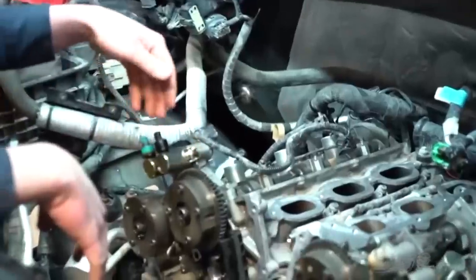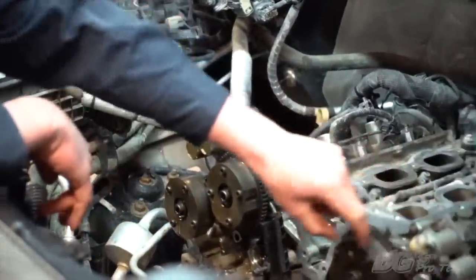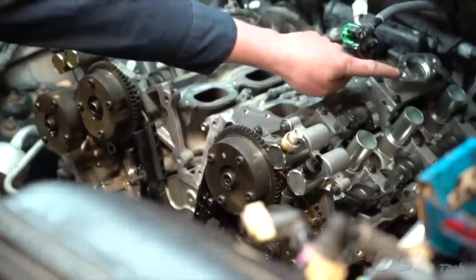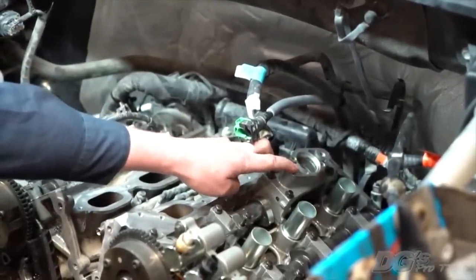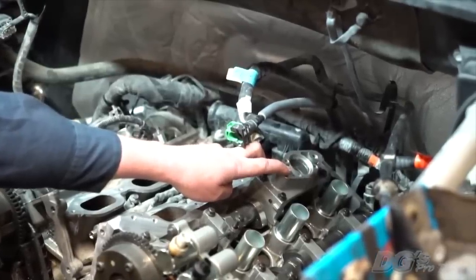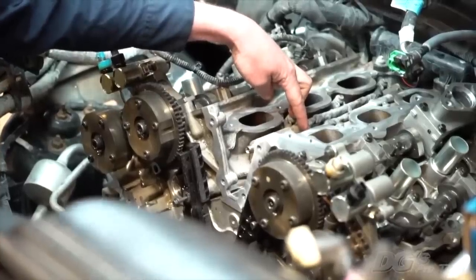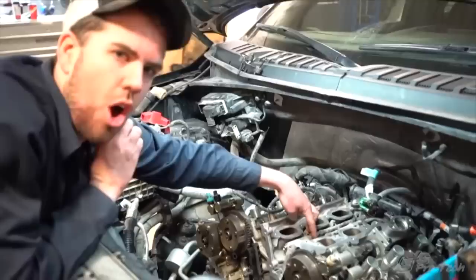We have twin independent variable cam timing, which means we have a solenoid that runs the intake and a solenoid that runs the exhaust on each bank, so they can be variably advanced and retarded on the fly. We also have a port for high pressure direct injection — basically an injection pump like you'd find in a diesel, but in gasoline world it's a little lower pressure, maximum 2,200 PSI. It runs high pressure lines down to your high pressure rails with direct injectors into the cylinder. By using direct injection, we can be extremely efficient in the use and delivery of fuel to get excellent atomization.